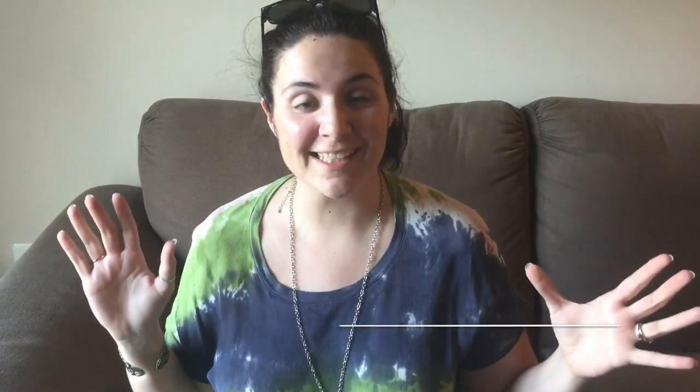What's up guys? It's Lori Cataldo here in my apartment. The plan was to do a little coffee chat outside but there's a very angry bee out there, so I'm taking it in.